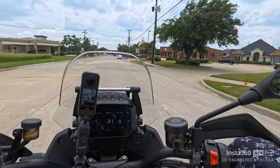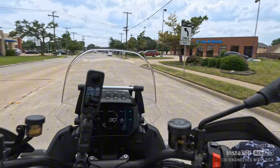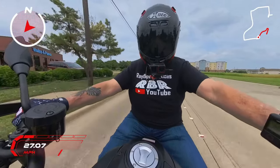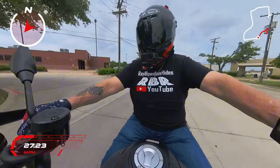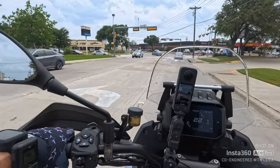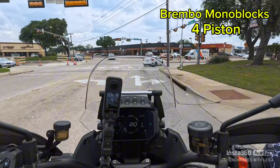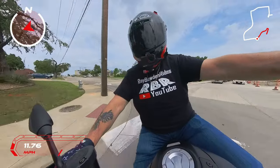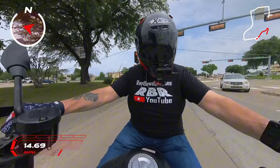Let's adjust those mirrors a little bit — man, that was super simple. I love these mirrors. This has got Brembo brakes on the front — Brembo monoblock brakes, four-piston calipers. The rotors on it are 320-millimeter.